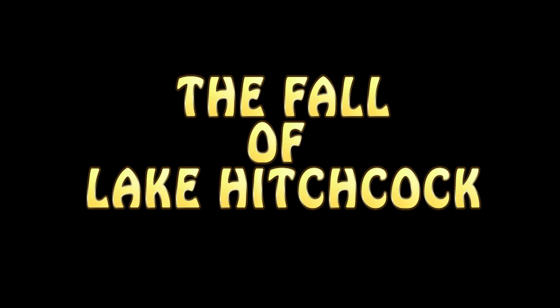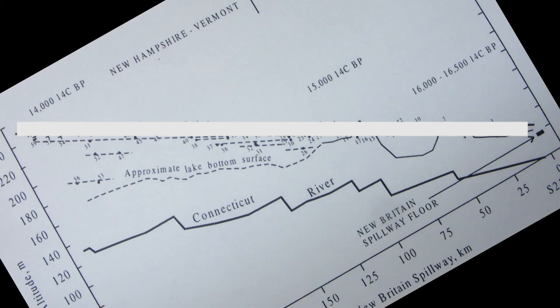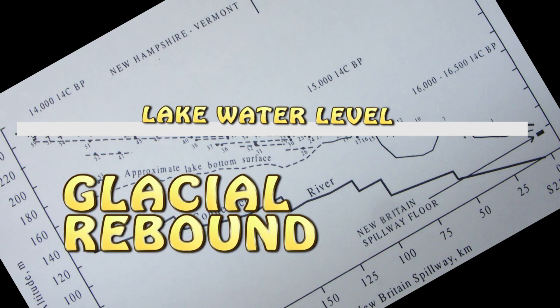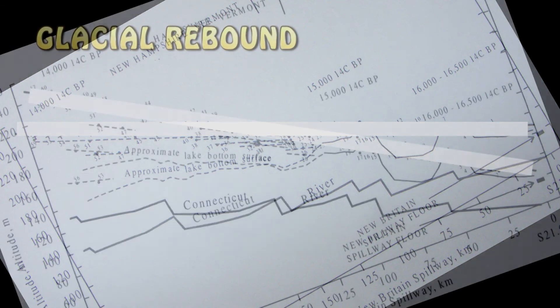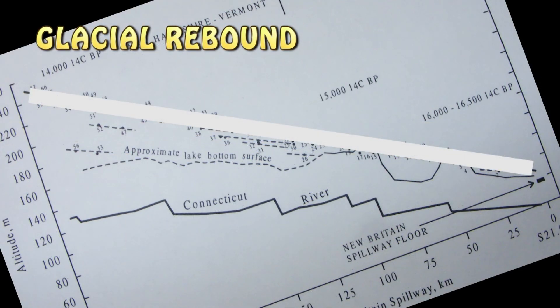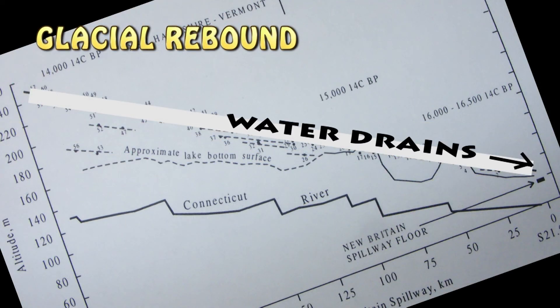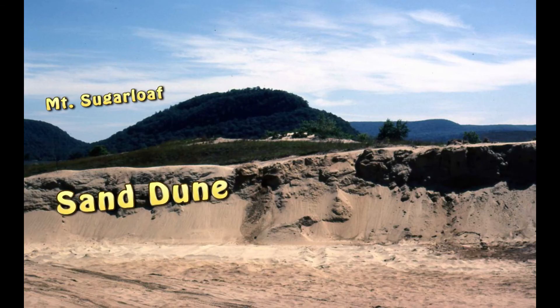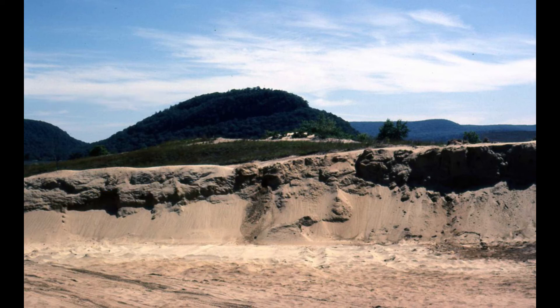Lake Hitchcock drained gradually and in stages, not as a great flood. It was the gradual process of glacial rebound that uplifted the land which helped drain out the water. With the lake gone, the wind could blow across the dry lake floor and pile sand into dunes, sometimes a hundred feet high.